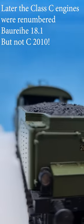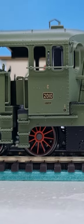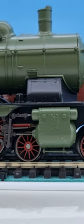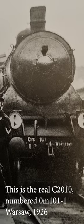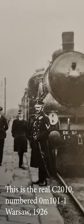Most of them were taken up in the German fleet as Baureihe 18.1. This one, however, C 2010, was commanded by France as repayment after World War I. She was immediately sold to Poland and taken into Polish service as OM 101-1, where she served at least up to 1939.